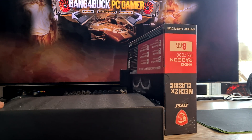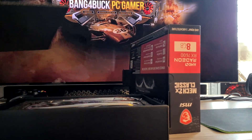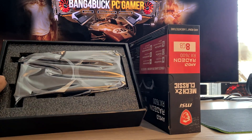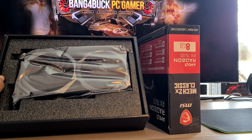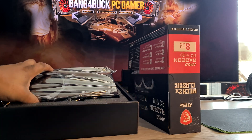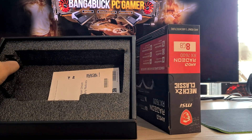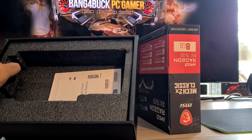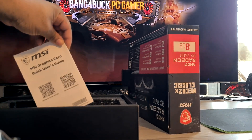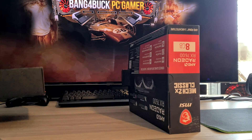Very minimalistic packaging — literally just a box, doesn't have a lid. A bit of foam to make it safe in transit, and as you can see, literally just a card with protective foaming and an anti-static bag. You also get European Union regulatory notices and an MSI graphics card quick user guide. You don't get any free accessories or anything like that.